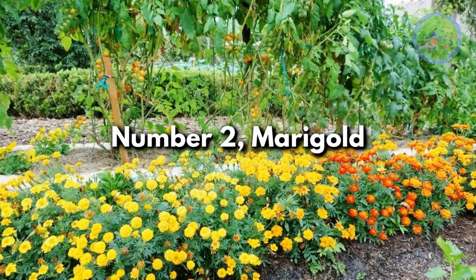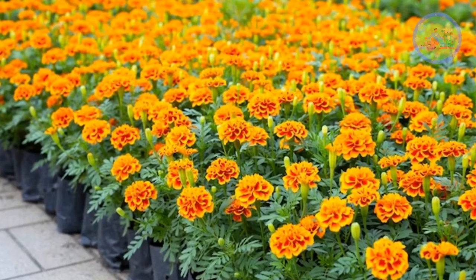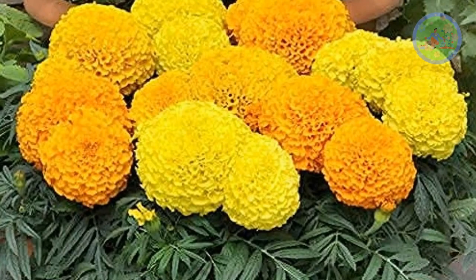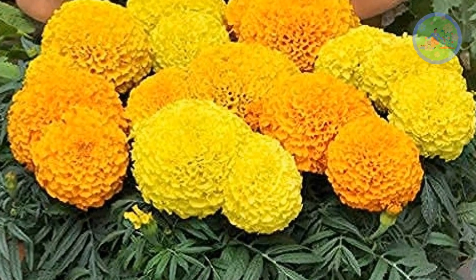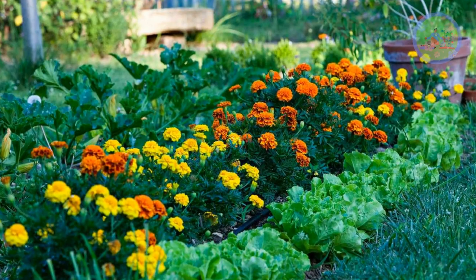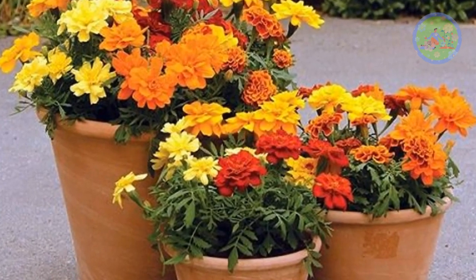Number 2: Marigold. This is one of the easiest flowering plants to cultivate due to their wide adaptability. The plants, with their attractive yellow-orange flowers, bloom throughout the monsoon season. Marigolds are commonly used in Hindu worship rituals and are popular in ornamental front-door gardening and decoration.